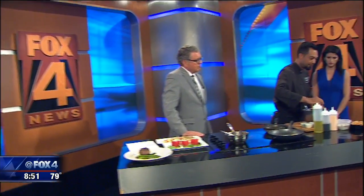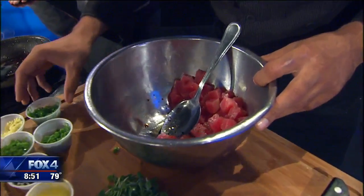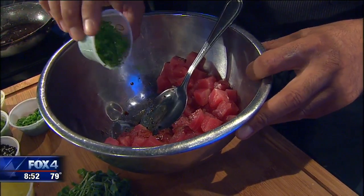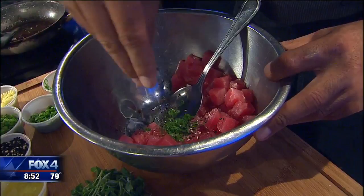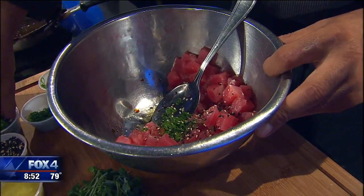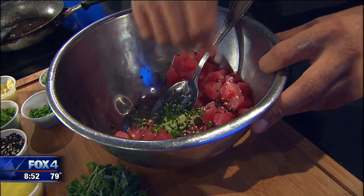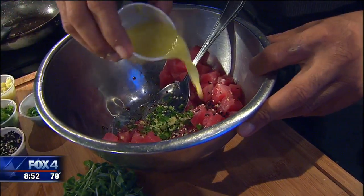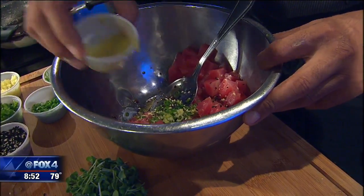So we've got some nice fresh tuna here. We're going to do a little salt and pepper, sesame oil, a little truffle oil. You've got that kind of cubed — some generous-sized cubes of the fresh tuna. Anything with truffle oil is good too. Sesame seeds, a little jalapeño, a little fresh ginger, a little olive oil as well.